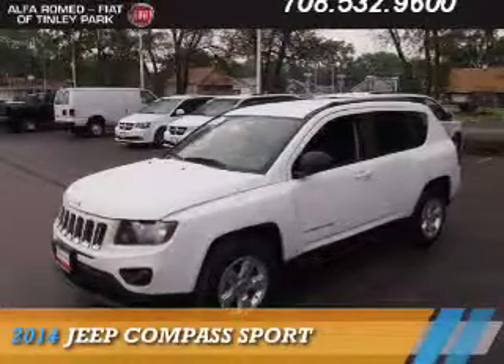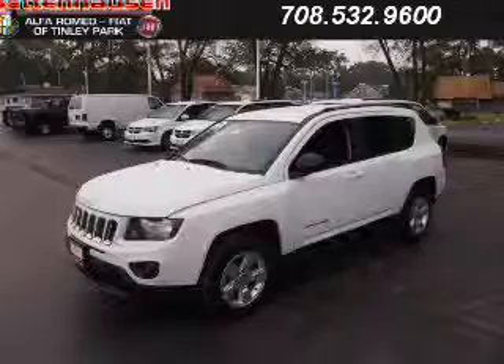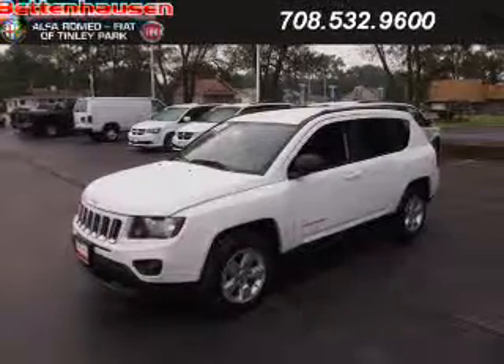Presenting the 2014 Jeep Compass. It's powered by front-wheel drive, a two-liter four-cylinder engine, and an automatic transmission.